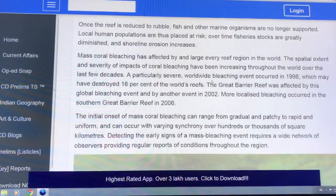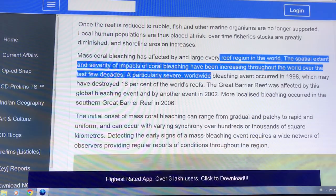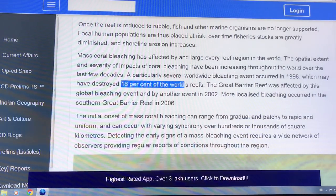These bleaching events are affecting every reef region in the world. The spatial extent has been increasing, the severity has been increasing. Worldwide bleaching first occurred in 1998 and destroyed 16% of the world's reefs.